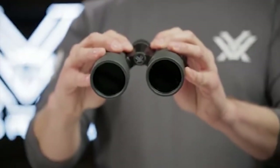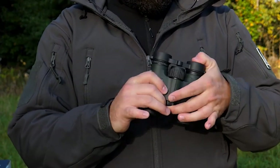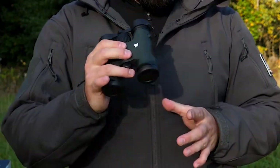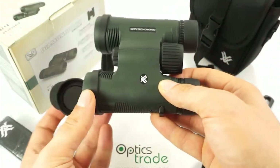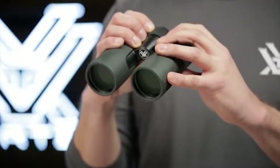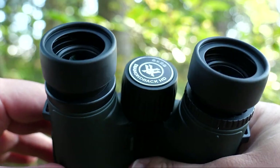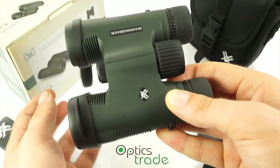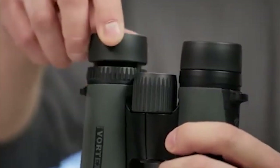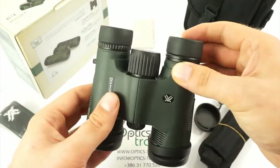They offer adjustable eye cups for comfortable viewing with or without eyeglasses. The center focus wheel enables simultaneous focus adjustment for both barrels, while the diopter adjustment caters to differences in users' eyes. The Vortex Diamondback HD also includes additional accessories such as a soft-side carry case, strap, neck strap, tethered objective lens covers, rain guard eyepiece cover, and lens cloth. Whether you're bird-watching, hiking, or attending a sporting event, the Diamondback HD delivers stunning performance and longevity.